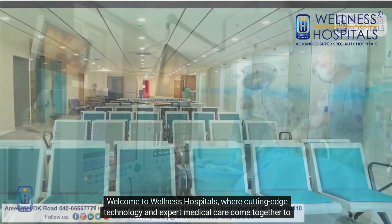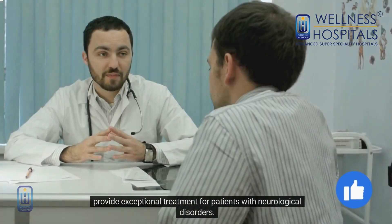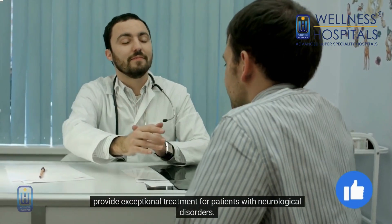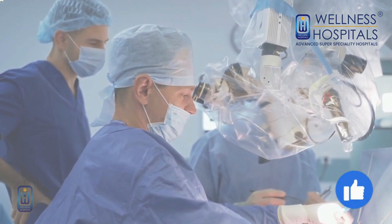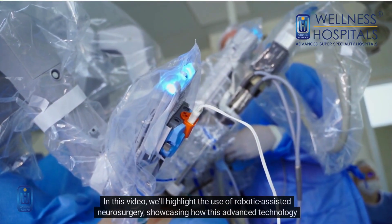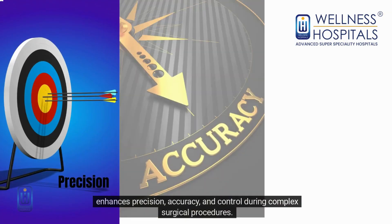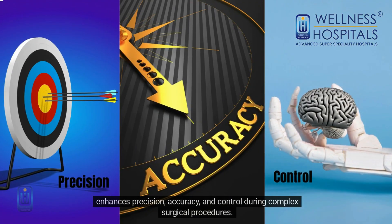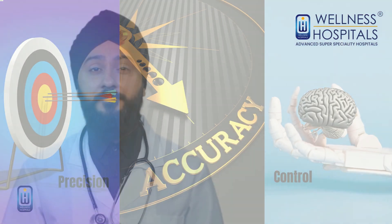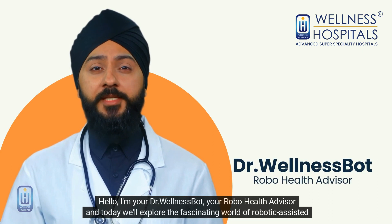Welcome to Wellness Hospitals, where cutting-edge technology and expert medical care come together to provide exceptional treatment for patients with neurological disorders. In this video, we'll highlight the use of robotic-assisted neurosurgery, showcasing how this advanced technology enhances precision, accuracy, and control during complex surgical procedures. Hello, I'm your doctor, Wellness Bot, your robo health advisor.